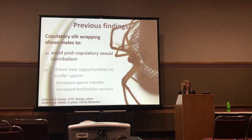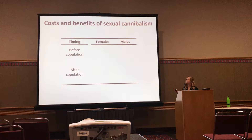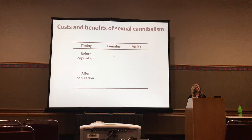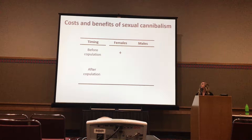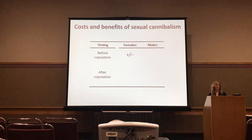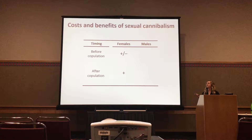The costs and benefits of cannibalism are very dependent on the timing in which cannibalism takes place, and it differs between females and males. Before copulation, we can predict that females might benefit from cannibalizing a male if she doesn't want to mate with him, she's in poor condition, or she's not ready to mate. However, maybe females are overly aggressive, they cannibalize any potential mating partner and don't mate as a result — we could predict that to be costly. After copulation, we would never predict cannibalism to be costly for females; we would only predict potential benefits, though that needs to actually be tested.